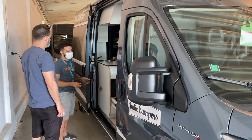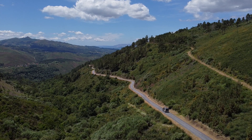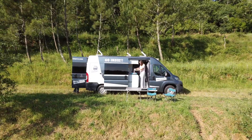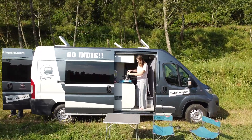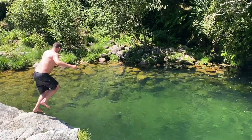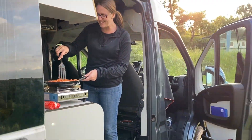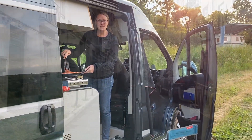Hey everybody, welcome to another video by Goats on the Road. We're super excited because for the first time ever we're renting a camper van and going to be traveling around doing road trips around beautiful Portugal. We're renting with Indy Campers and we're going to spend about 10 days driving through central and northern Portugal. There are some beautiful lakes, rivers, and mountains up in the north, so we're excited to get the camper van and go check it out.